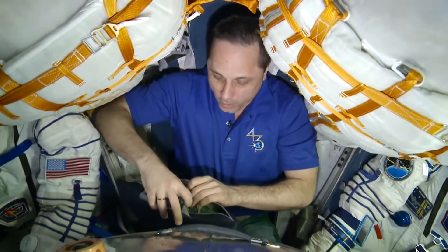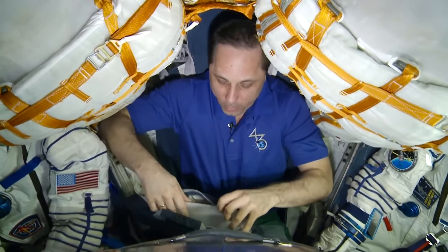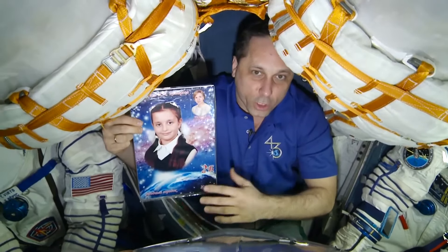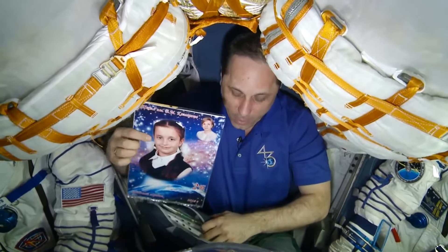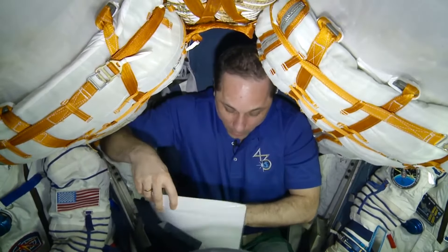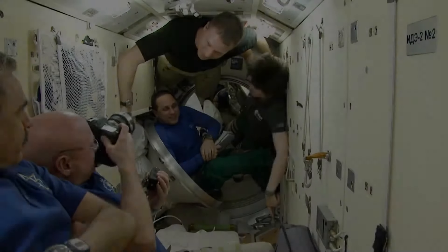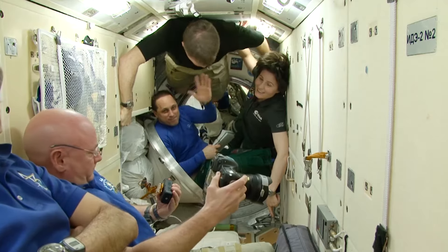Among the things that we bring back to Earth are our personal belongings, like this pouch here weighing one kilogram. It contains all my personal stuff — there are some photos and letters from friends and family. This is my youngest daughter. During these six months, they were warming my heart, reminding me of Earth, and providing me with a sort of psychological support.